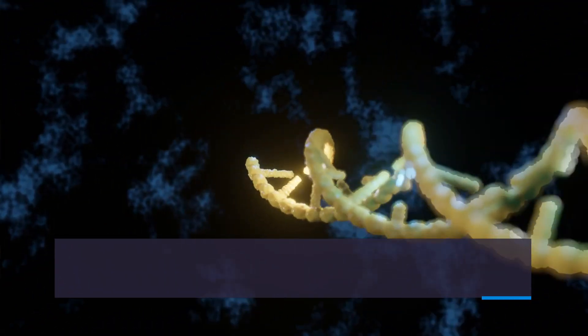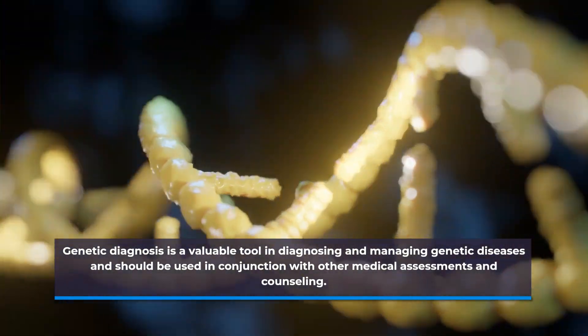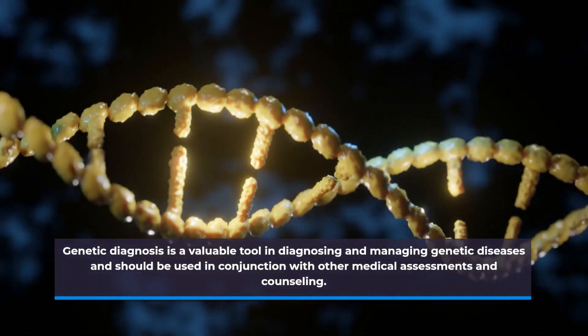Genetic diagnosis is a valuable tool in diagnosing and managing genetic diseases and should be used in conjunction with other medical assessments and counseling.